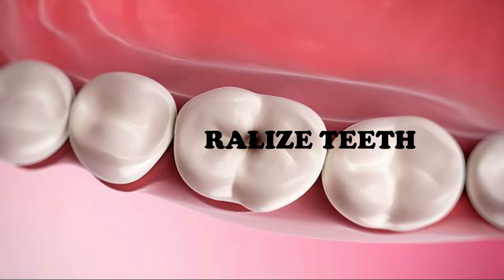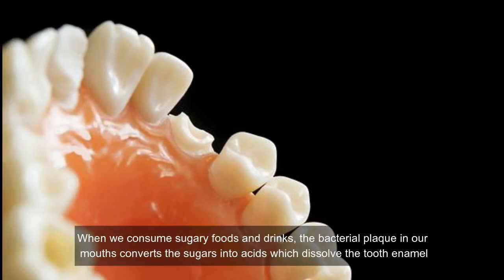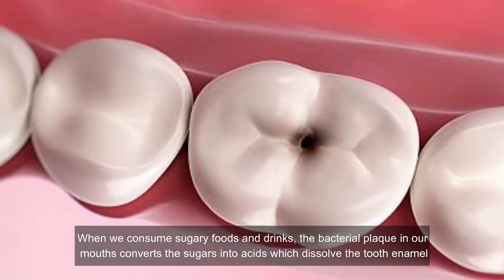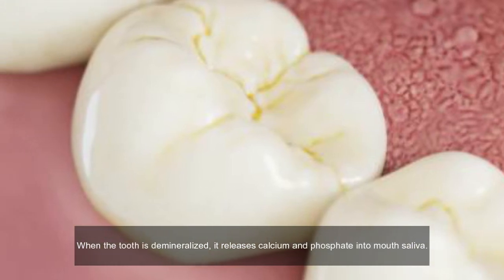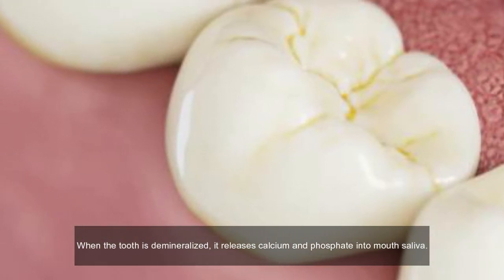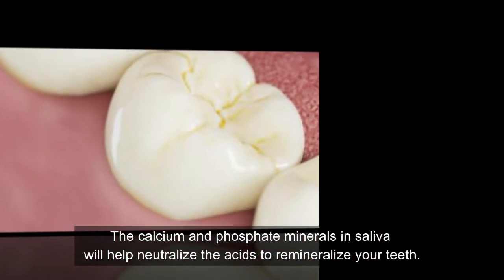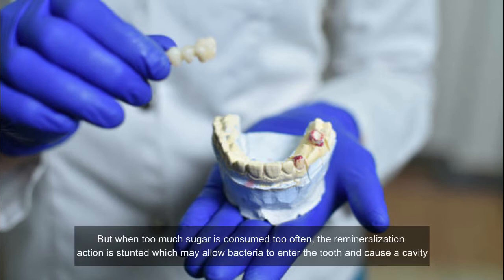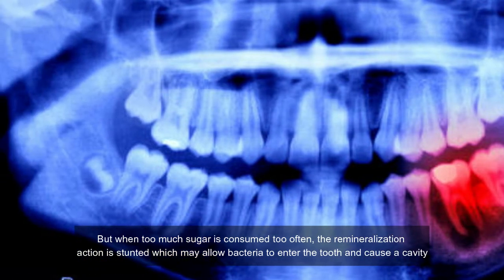Eggshells help remineralize teeth. A dental cavity begins when oral plaque becomes acidic. When we consume sugary foods and drinks, the bacterial plaque in our mouths converts the sugars into acids which dissolve the tooth enamel. When the tooth is demineralized, it releases calcium and phosphate into mouth saliva. The calcium and phosphate minerals in saliva will help neutralize the acid to remineralize your teeth. It's a natural process to prevent tooth decay, but when too much sugar is consumed too often, the remineralization action is stunted, which may allow bacteria to enter the tooth and cause a cavity.